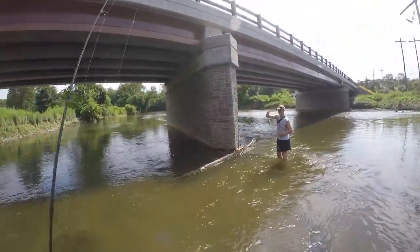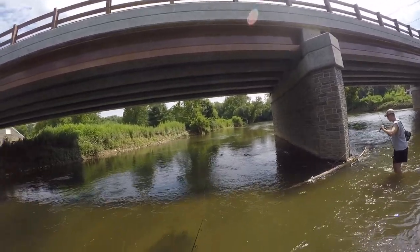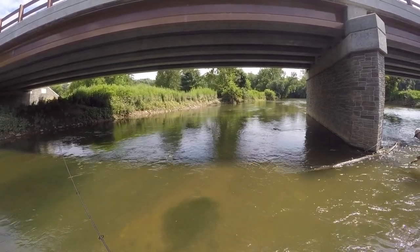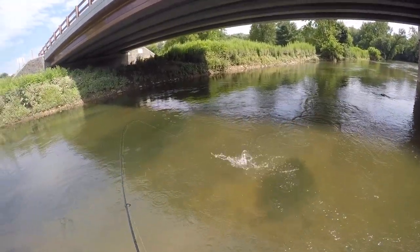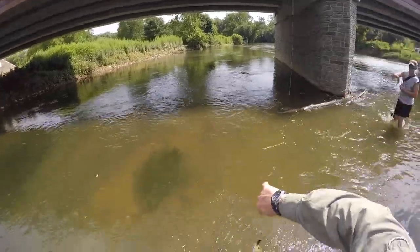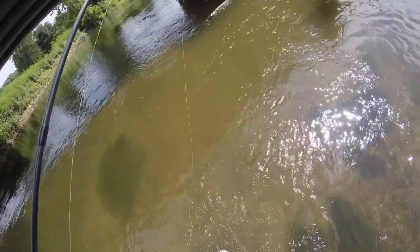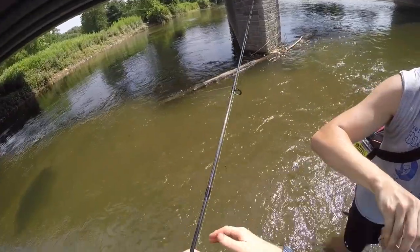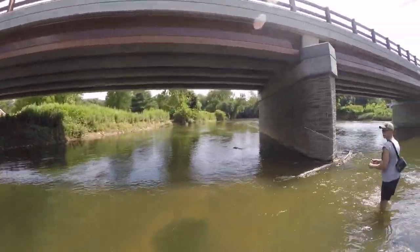Over in that little slack water spot — pretty much rock bass central. Do I have hemostats? Yeah, I believe it, those guys are greedy. Pretty little rock bass for Andrew — there he goes. Gotta be something on the wall.